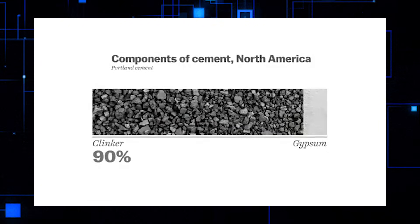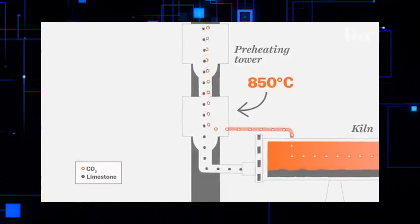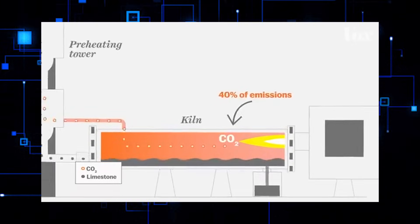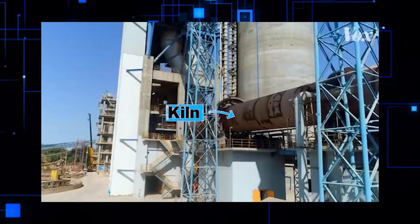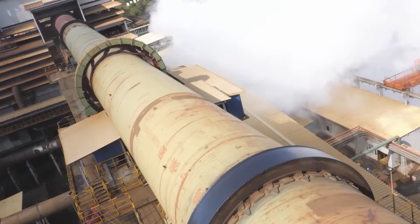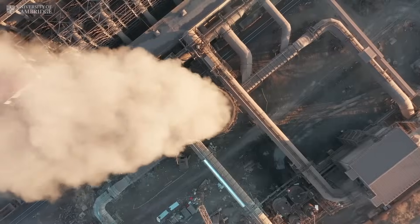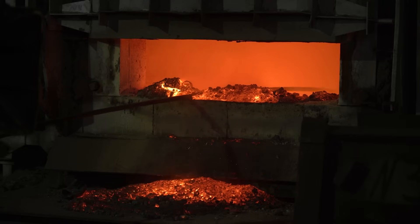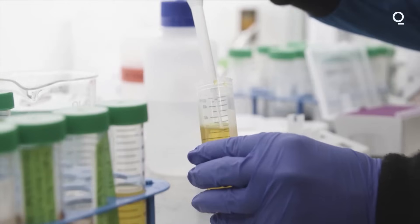Clinker is produced by heating limestone — calcium carbonate — along with other materials to extremely high temperatures in a kiln, a process that releases significant amounts of CO2 both from the chemical reaction and from the fossil fuels burned to achieve the required heat. The challenge of reducing emissions from cement production is twofold: the CO2 released during the calcination of limestone, and the emissions from the energy-intensive process itself.